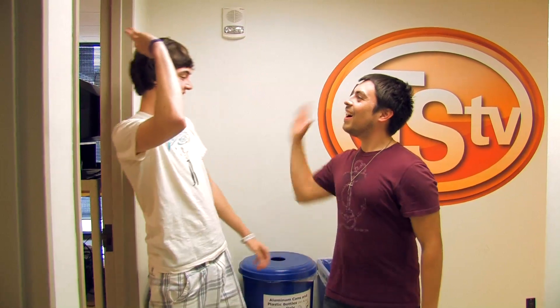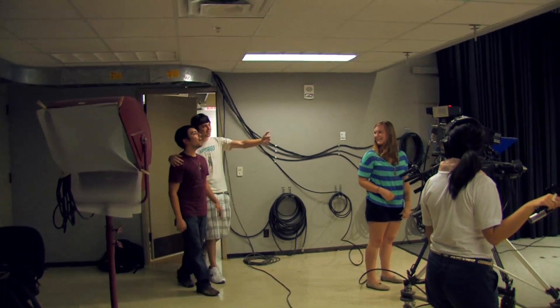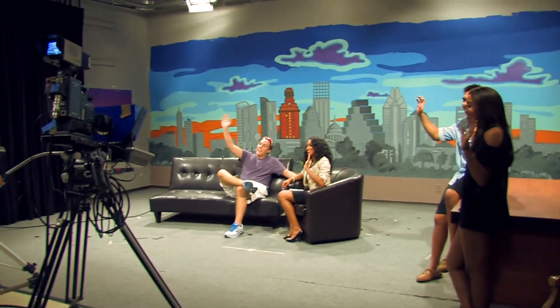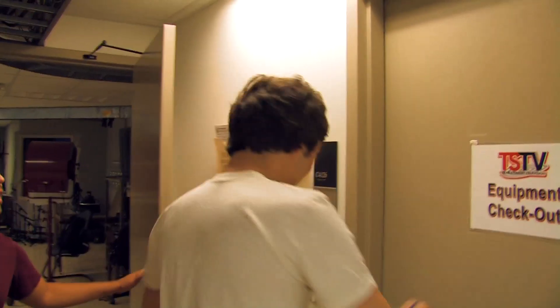Starting with one of the most important ones — move on down the hall to the studio, which is right here. The studio is the room where we film our shows. It's got all the cameras, cables, lights — everything you need to put on your own television show.